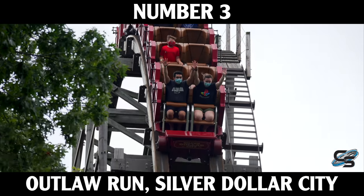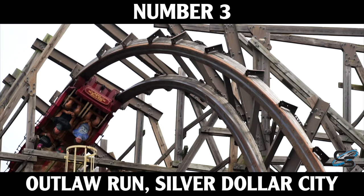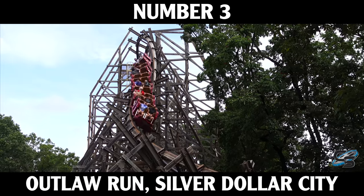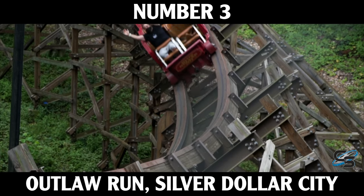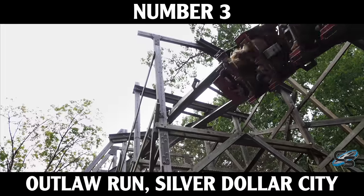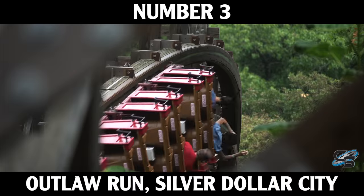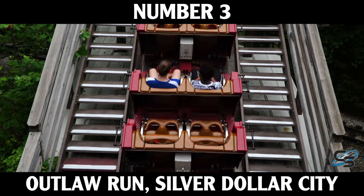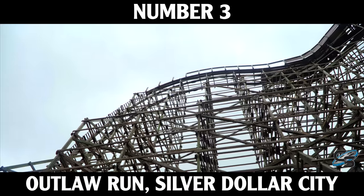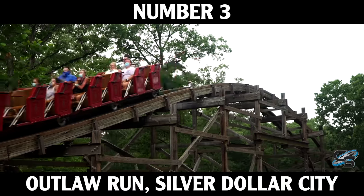At number three we have Outlaw Run at Silver Dollar City. When I first rode Wildfire I thought it was better than Outlaw Run, but what really sealed the deal for me is that Outlaw Run is an absolute beast at night — it is pitch black back there since the ride is tucked into the woods. The way RMC and Silver Dollar City use the terrain is unbelievable: you go so far back, flipping upside down, with a double barrel roll finale, multiple bank turns, airtime hills, and a wave turn. This was an absolute game changer — the first wooden roller coaster ever to go upside down.